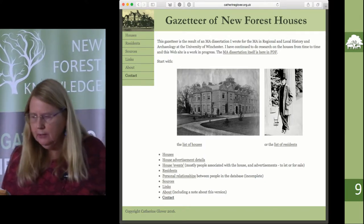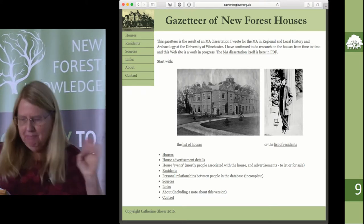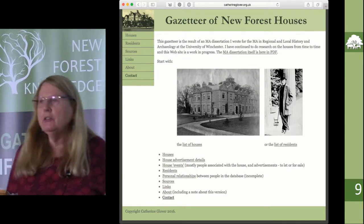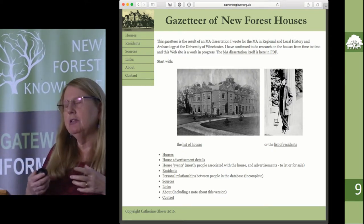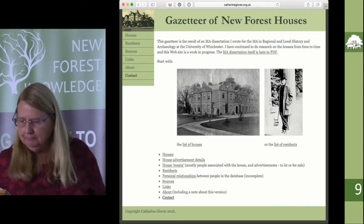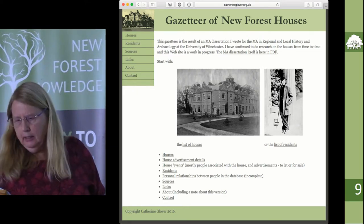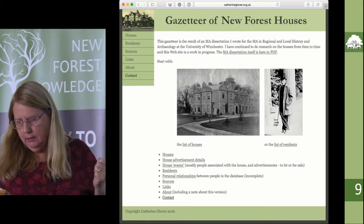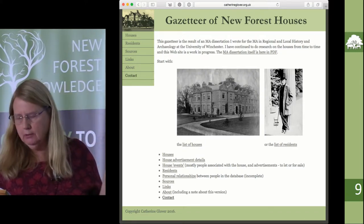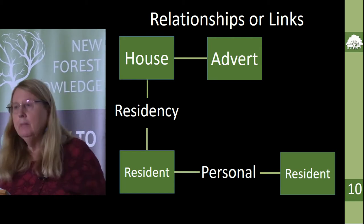That brings me to the website, which will now shamelessly include any pretty big house in the New Forest area — perambulation or not, usage or not, regardless of date — about which anyone can tell me anything interesting. It has grown a bit because I'm now able to include all the interesting houses that I couldn't include in the dissertation. The website comes out of the database I used for my data and basically has two sides: houses and residents.